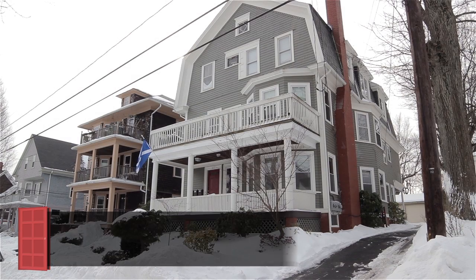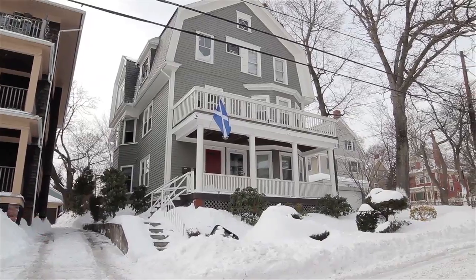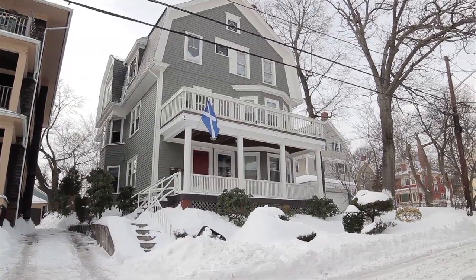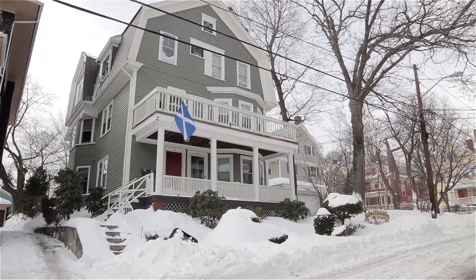Set along a pretty tree-lined street on the desirable east side of Providence, this gorgeous first-floor condominium provides beautifully proportioned rooms flooded with natural light, including two bedrooms and two full baths.